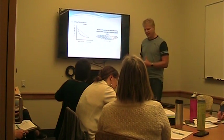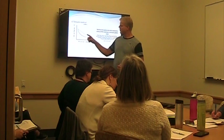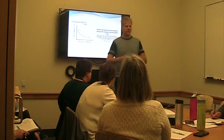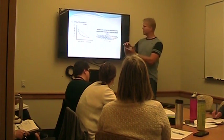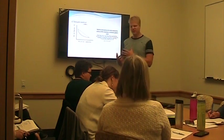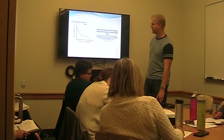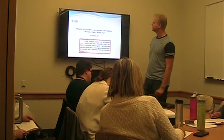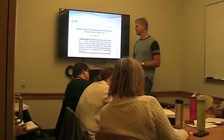Seizure control is also related to cerebral metabolic rate of oxygen and glucose. If the brain is seizing it needs more oxygen, more glucose, more blood — and if it needs more blood, pressures in the brain are going to go up. So aggressive seizure management is essential, and we'll talk about the best agents for that in our next session.